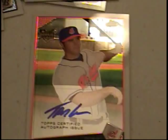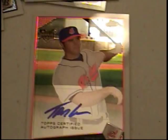Rookie David Patton for the Cubs. Garrett Atkins. Josh Whitesell, rookie. Johnny Damon. Haren was traded for Mark Mulder.